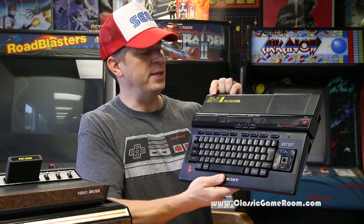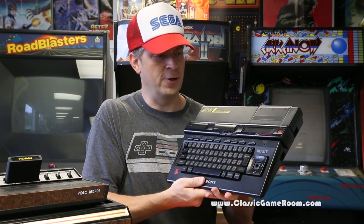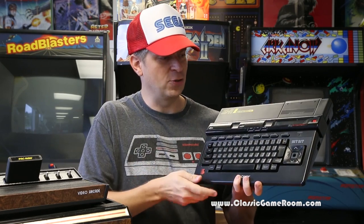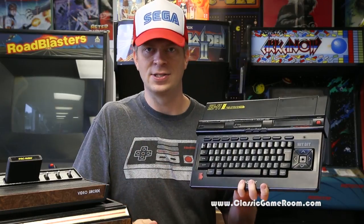It's actually the HB-F1-2 MSX2 home computer. Let's take a close-up look because it's got some sweet features like Renshaw Turbo and a speed controller. It's in their HitBit series, the MSX computer.